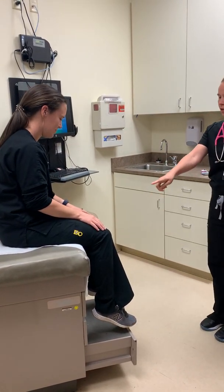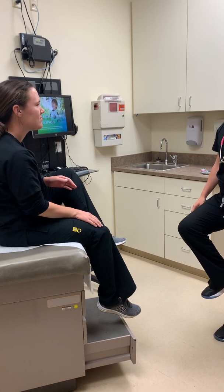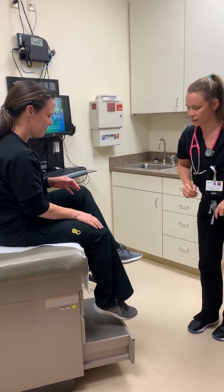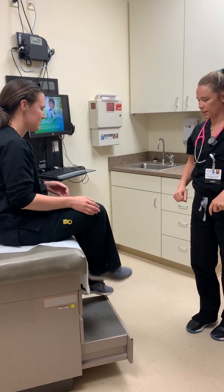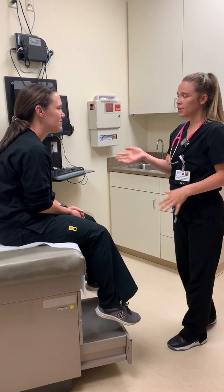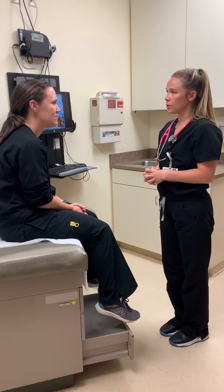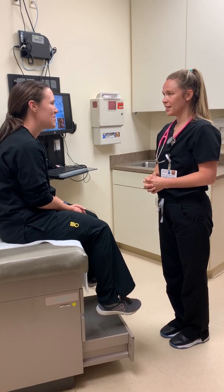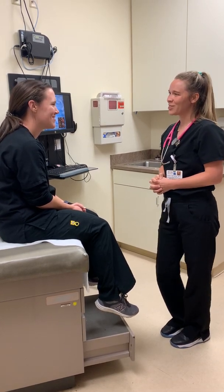Just one last thing. Can you take your left heel up to your right shin on the front of the shin and then push it all the way straight down? Good. And then same thing on the other side. Excellent, very good. Well, thank you so much, Nicole. I'm going to go review this with your provider and then they'll be in. Do you have any questions or concerns for me? Nope, I'm good. Thank you. Great, thank you so much.